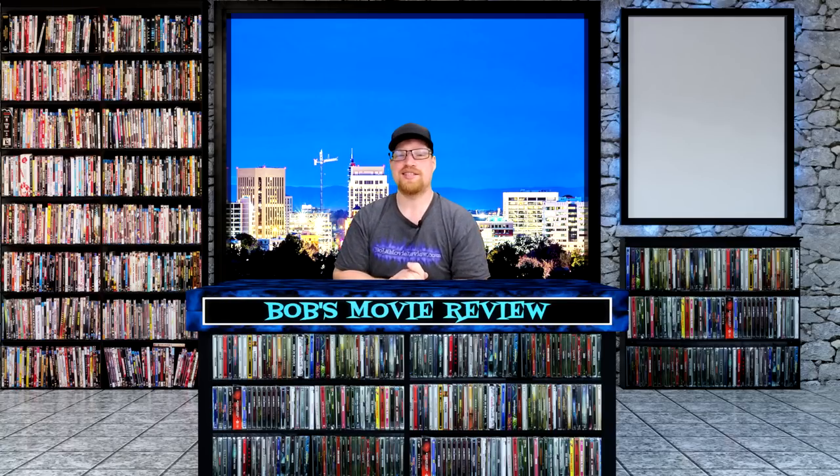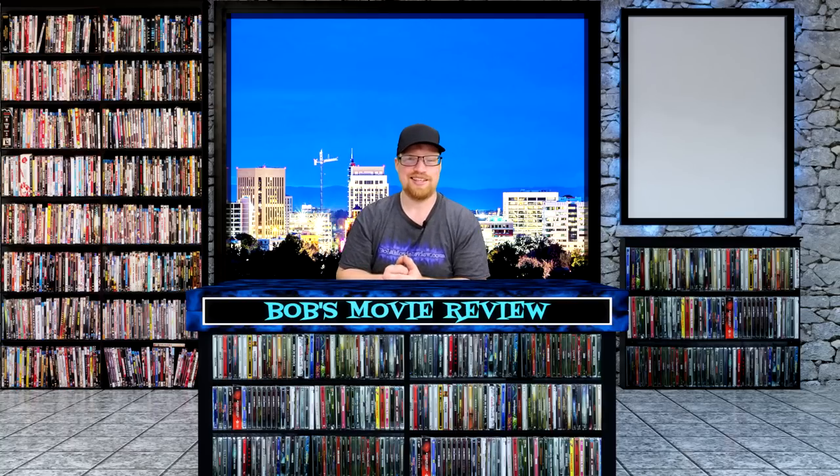All right, that is it for this week, guys. I hope this video did help you out in some way to decide what you're getting. I don't think I'm picking anything else up other than, like I said, I had pre-ordered Upgrade and Tag, so I'm just waiting on those, and I already got The Flash and Book Club. If you guys did enjoy the video, be sure to leave a like rating. If you haven't already subscribed, check out suggested videos and my website bobsmoviesreview.com, and I will see you guys next time.